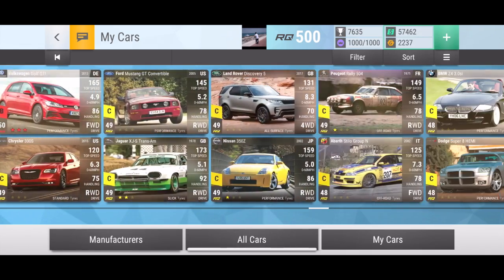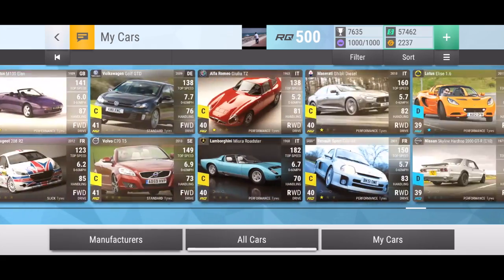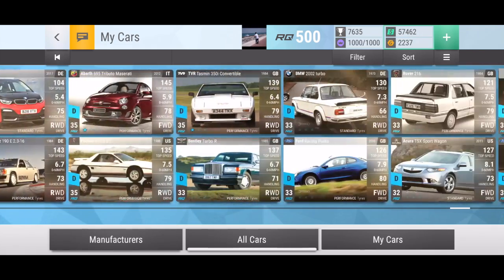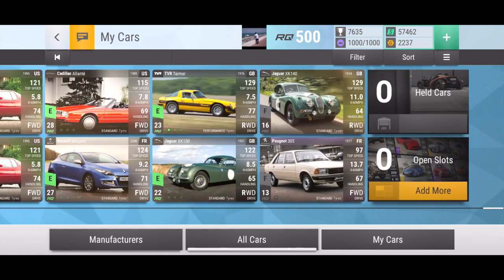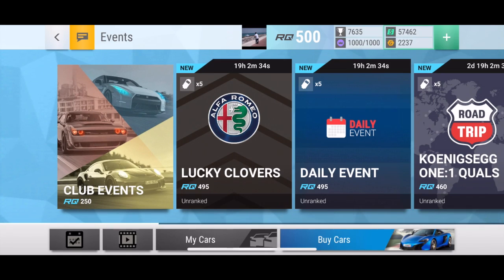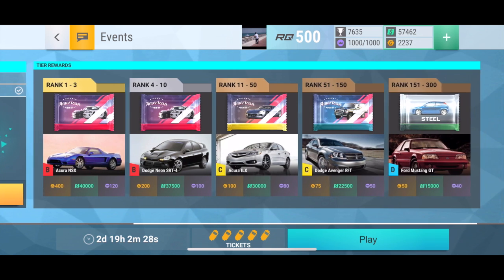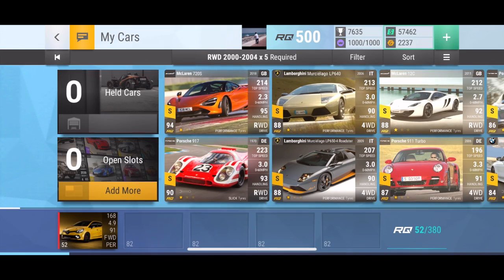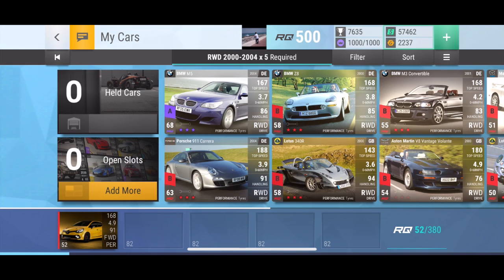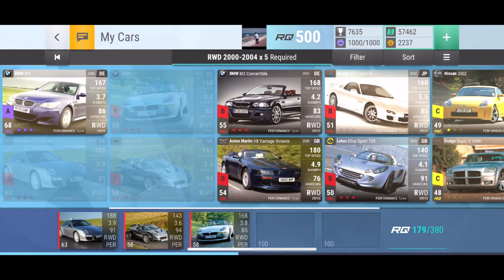In my point of view, if a car is very useful — such as having great grip and performance — I would like to save them in my garage, even if their RQ is not very high. I also see there's a Christmas week event using real-world drive with cars from the year 2000 to 2004.